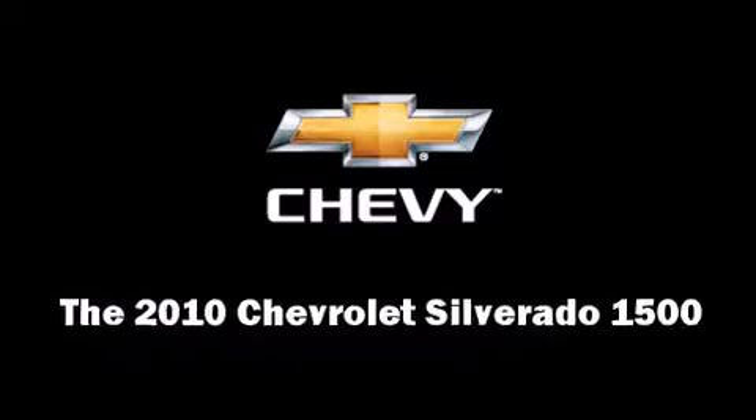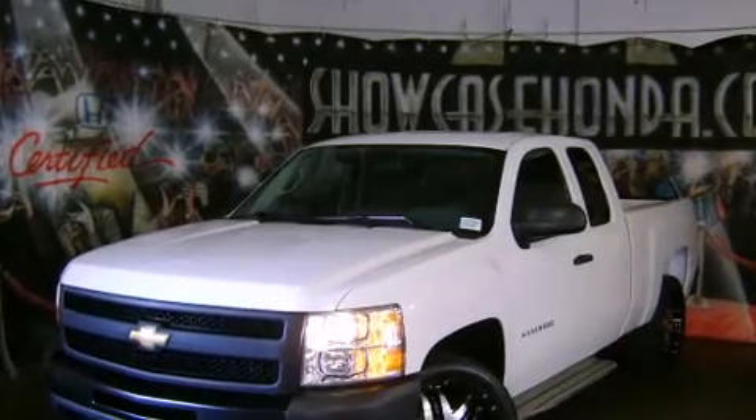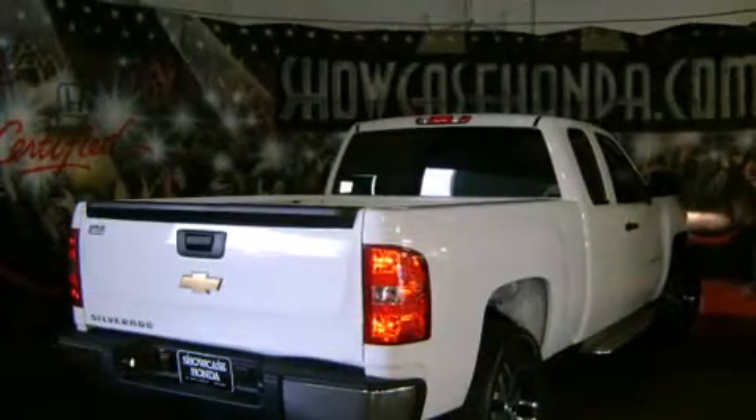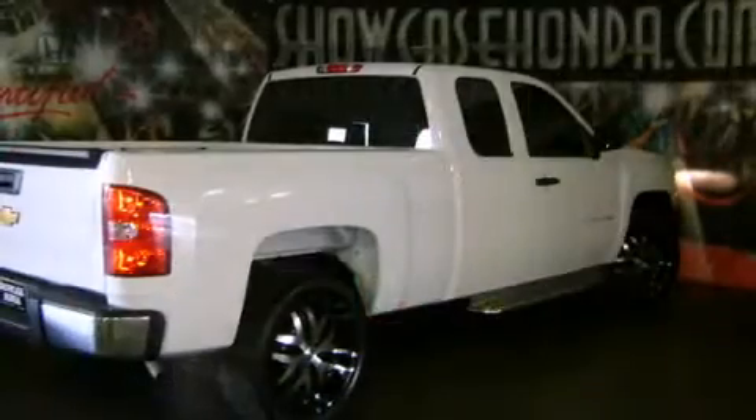Take command of the road in the 2010 Chevrolet Silverado 1500 with less than 4,000 miles on the odometer. This vehicle rocks its class with six-cylinder efficiency and distinctive styling.